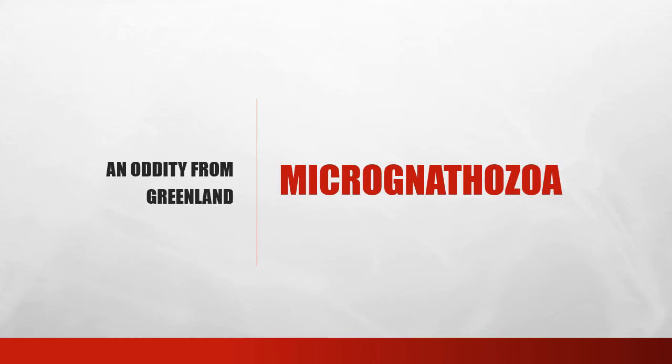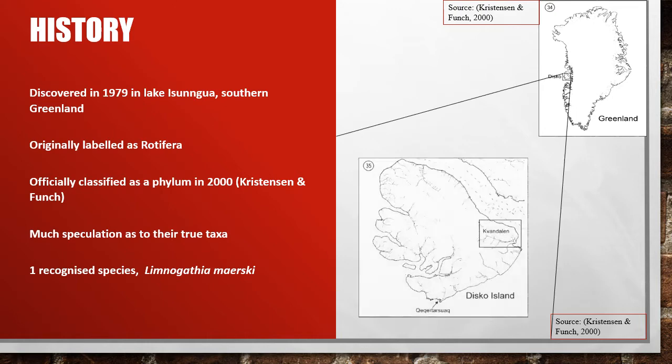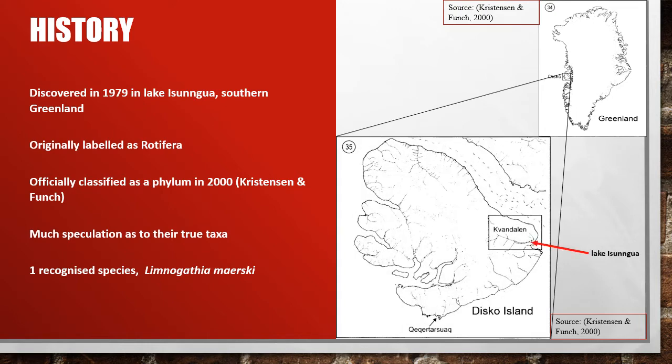Hi, today I'll be discussing the strange phylum called Micronathozoa, which is made up of only one species found in Greenland. In 1979, in the cold waters of Greenland's Lake Isangua, a microscopic invertebrate was discovered: Limnognathia maerski. Initially placed in the Rotifera phylum, Limnognathia was reclassified as its own distinct phylum, Micronathozoa, following a comparison of two ice lakes on Disco Island.